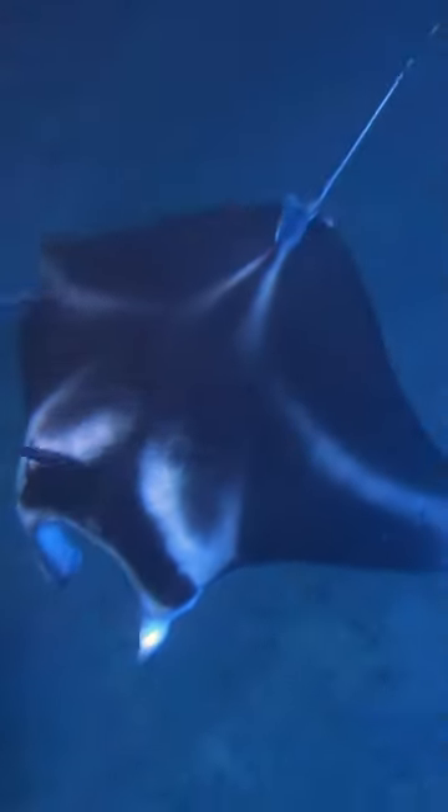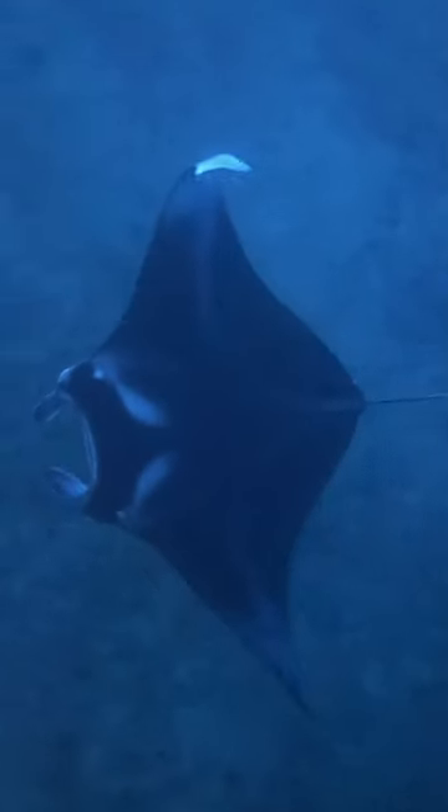One thing that's really cool is that they flip upside down to collect the plankton. This was actually a learned behavior first observed on these snorkeling trips, and no other manta rays in the world do it besides the ones in Kona.